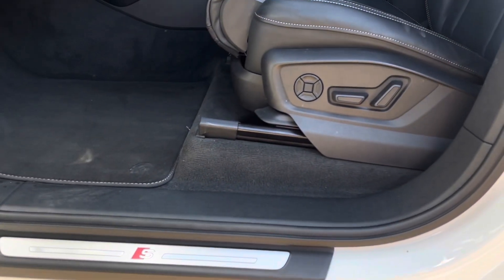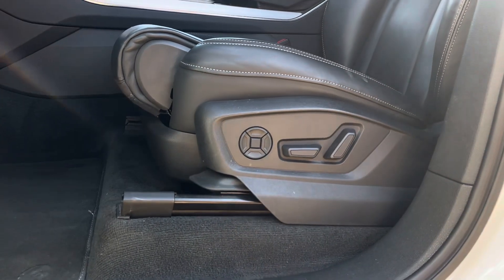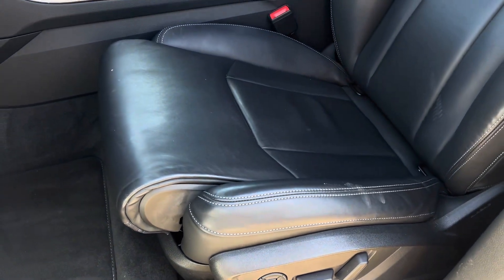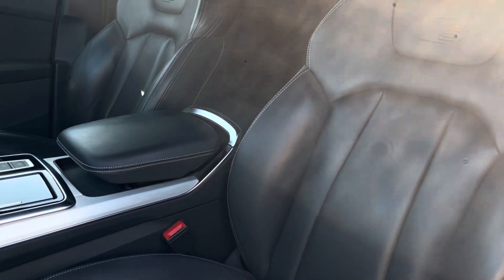The illuminated S-Logo door sill trims lead us nicely up to the vehicle's fully power-operated, four-way lumbar-supported front sports seats, which as you can see have been covered in a sleek and comfortable black Balcona leather and topped with the S-Logo embossed.